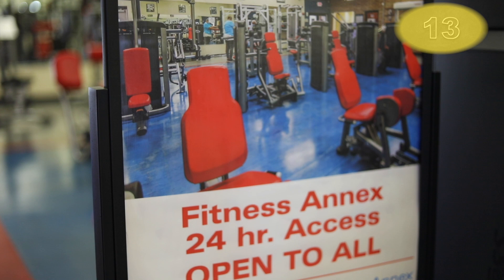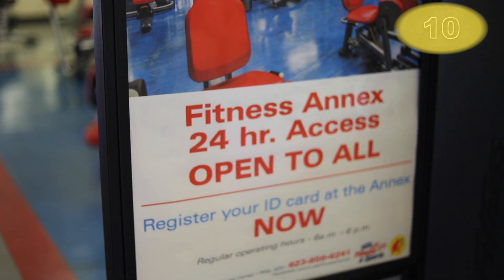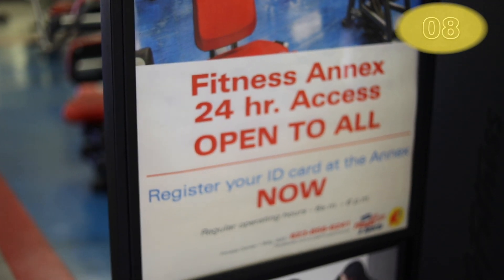Anybody that wants 24-7 access must get their CAC card enabled for after hours at the Fitness Center's counter.